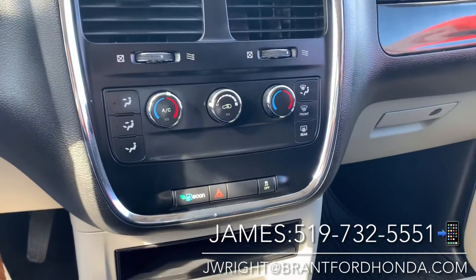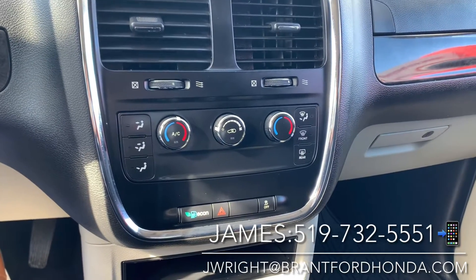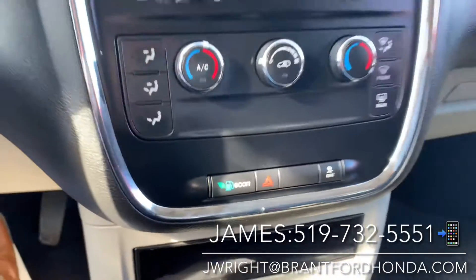Just down below that you have a very simple to use climate control panel. It is dual zone, so you can have the left and right side of the car at different temperatures if you choose to. This is your econ mode button — if you pop that on, it's going to save you some money on gas.